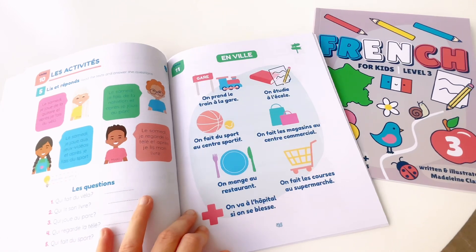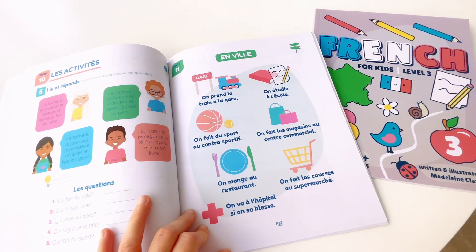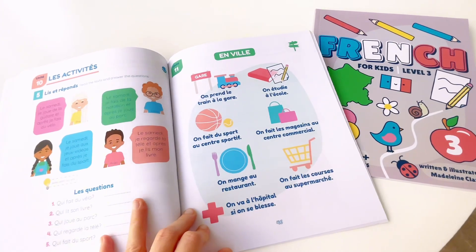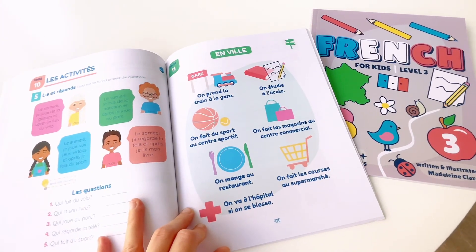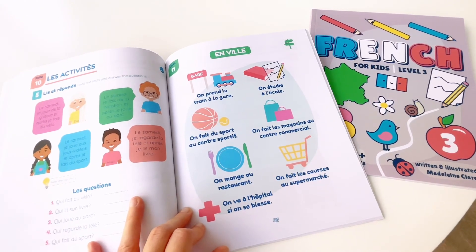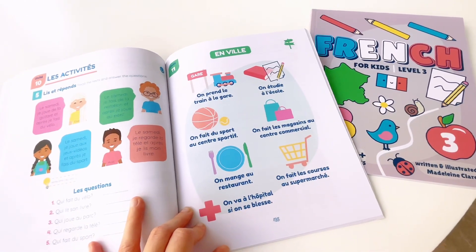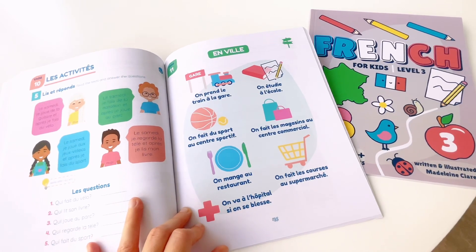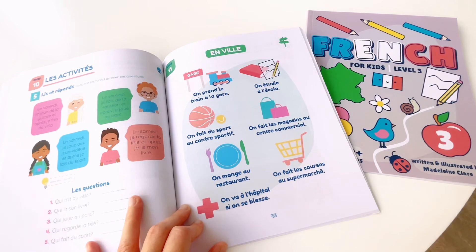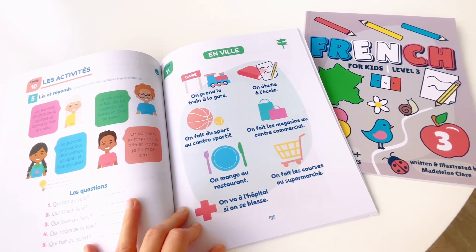Unit 11. En ville. On prend le train à la gare. On étudie à l'école. On fait du sport au centre sportif. On fait les magasins au centre commercial. On mange au restaurant. On va à l'hôpital si on se blesse. On fait les courses au supermarché.